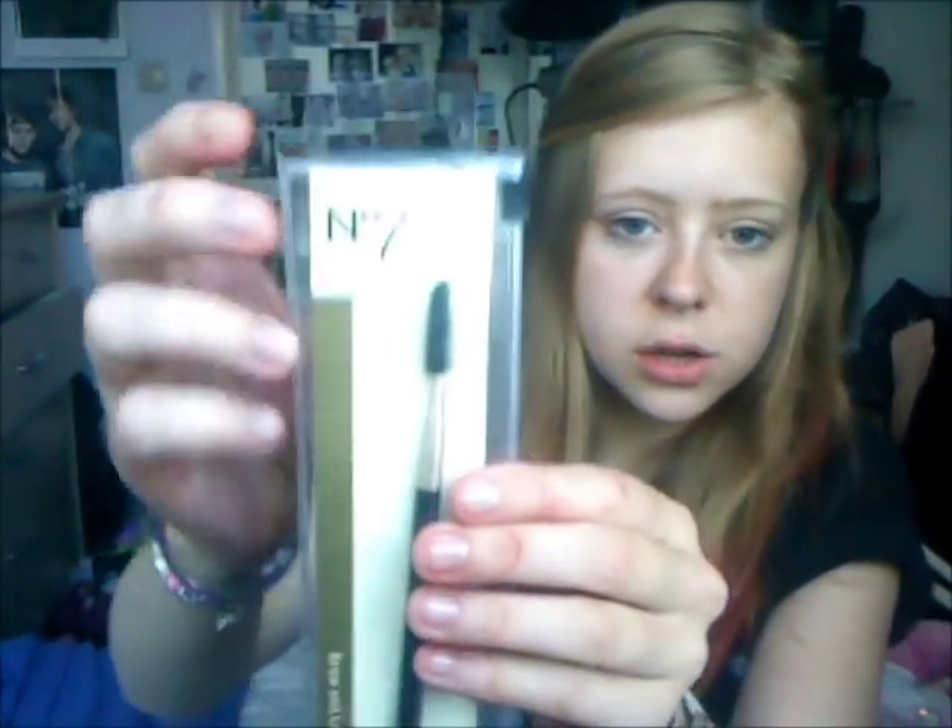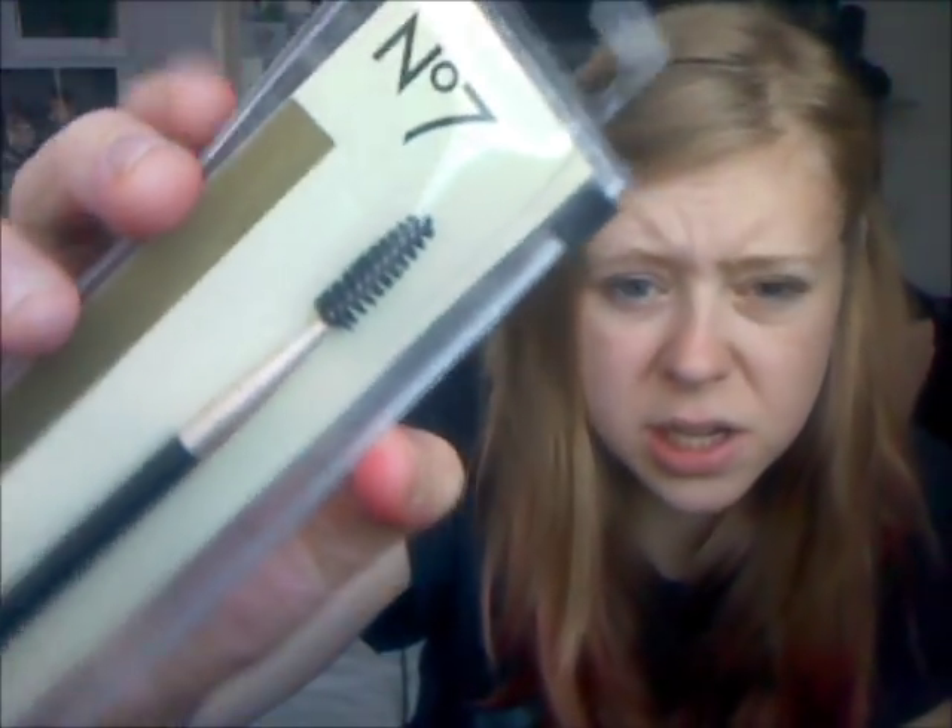So then I also bought this from Number Seven, which is a brow and lash brush. It's literally just like a mascara wand without the mascara on it, so that you can really even out your eyelashes. And I really, really like it. I've used it a couple of times and I really like it. That was also from Boots and I think it was about £4.00.